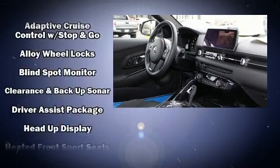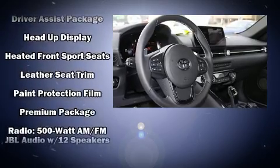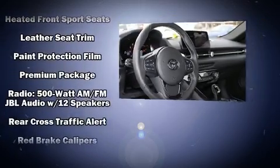Toyota also prioritized safety and security by including traction control, a panic alarm, and four-wheel disc brakes with ABS.